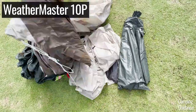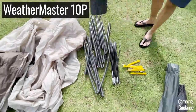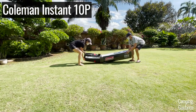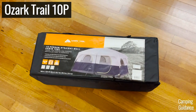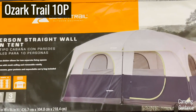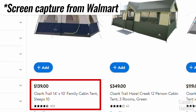While both Coleman and Ozark Trail are highly inexpensive family camping tents, this is where Ozark Trail outshines Coleman. While I paid between $250 to $350 for both my 10-person Coleman tents, I paid only about $100 for this Ozark Trail tent, which is less than half the price. In fact, even though this tent is one of the highest-rated and most popular Ozark Trail tents, it's still plenty affordable at just over $100.